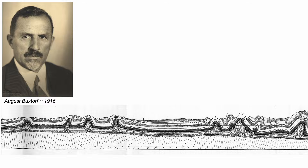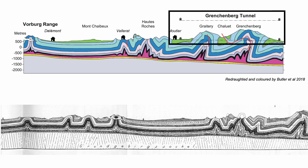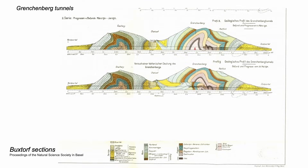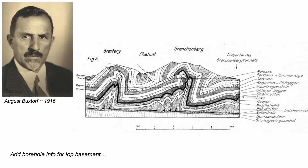This is one of his cross sections and we can colour up part of it. He drew this section starting with observations of the geology on the ground at the earth's surface, but he added subsurface knowledge gained from railway tunnels — and as the tunnel was dug, his interpretation evolved. To his final version he added information on the deep structure from the few boreholes.